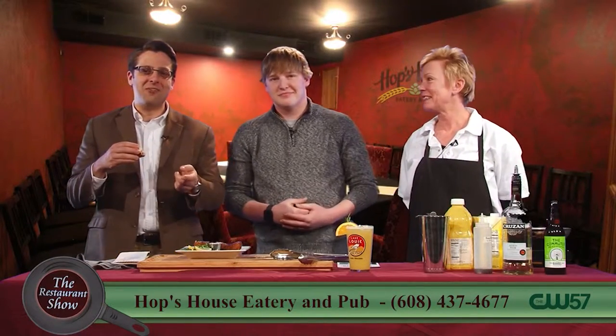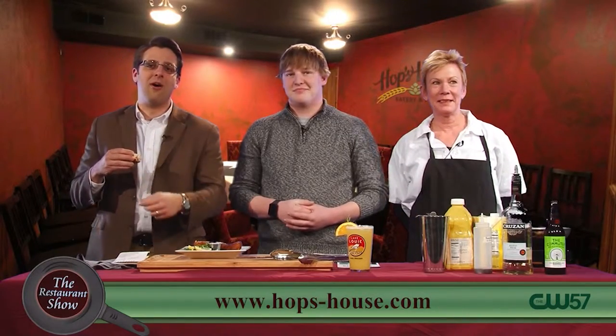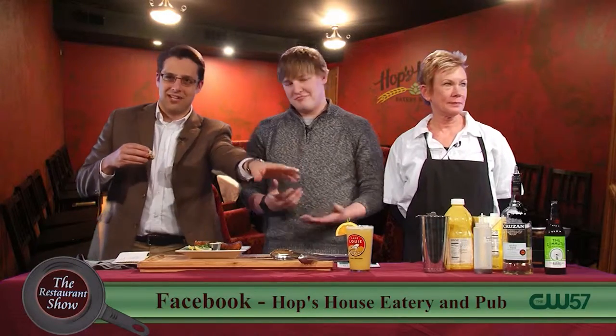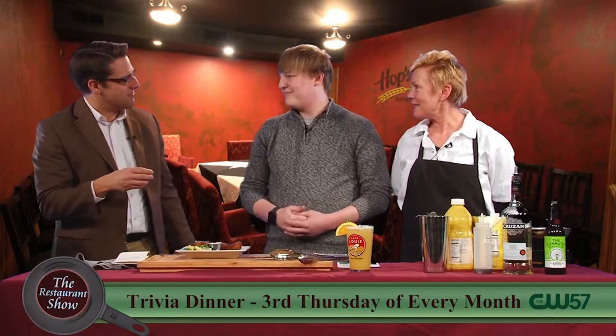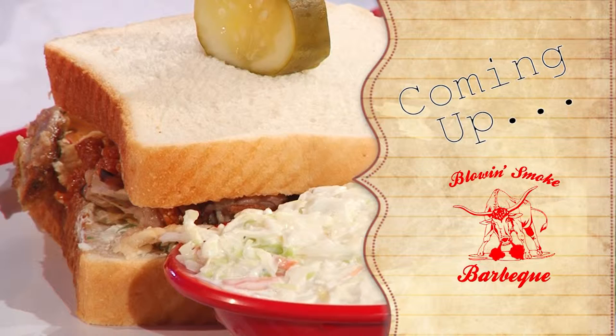Hops House Eatery over in Mount Horeb — check them out if you're in the area. Even if you're not in the area, make the trip. Go out and see them, have a nice warm Breeze. Thanks for joining us today, guys. Don't go away — there's more Restaurant Show coming up right after this. For the best barbecue in town, you'll want to stay tuned — Blow and Smoke BBQ is joining us.